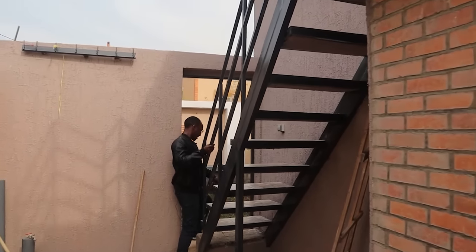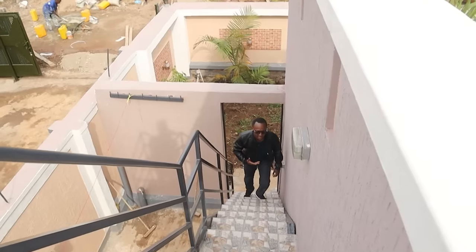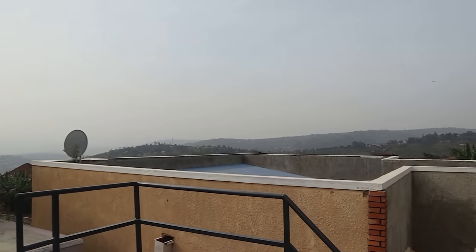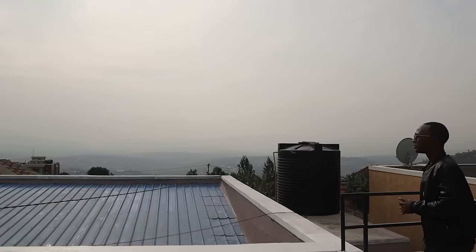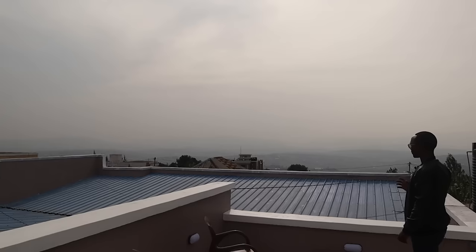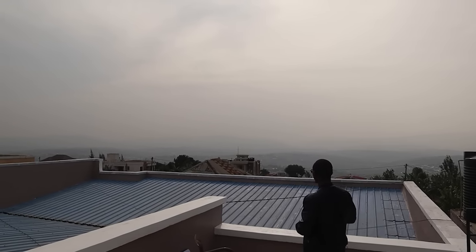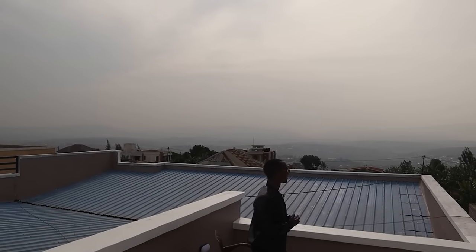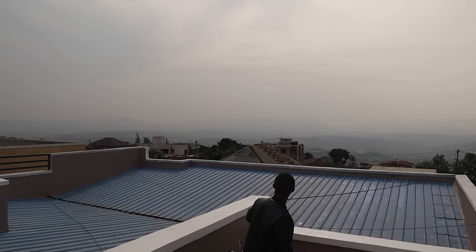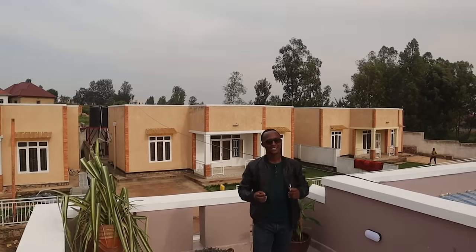This walkway takes us to the rooftop of the property. It's an amazing location with beautiful views — you have a panoramic view of the city of Kigali. It's a foggy day today so you can't see really far, but on a clear day you can actually see up to the mountains, the famous volcanoes of Rwanda. At night it's an amazing view as well.